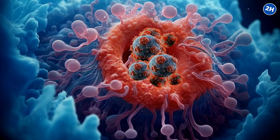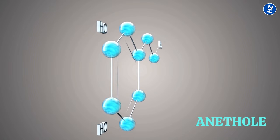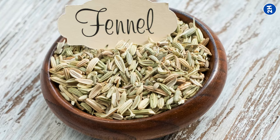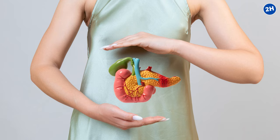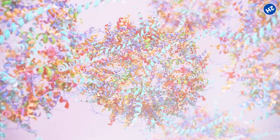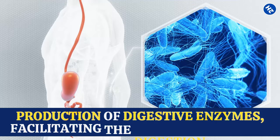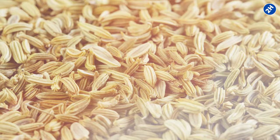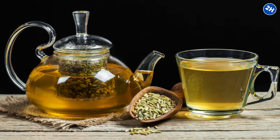Number 9: Fennel Seeds. Fennel seeds contain anethole, a compound with powerful anti-inflammatory properties. When inflammation flares up in the pancreas, it disrupts its ability to produce essential enzymes and regulate blood sugar levels effectively. Incorporating fennel seeds into your diet sends reinforcements to calm inflammation and restore harmony within the pancreas. Fennel seeds also aid in digestion, which indirectly supports pancreatic health — when food is properly digested, it reduces the workload on the pancreas. Try sprinkling fennel seeds on salads, adding them to spice blends, or brewing them into tea.